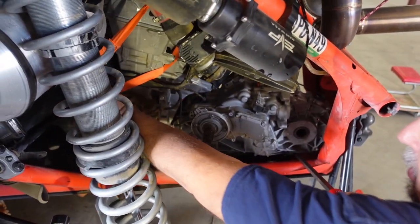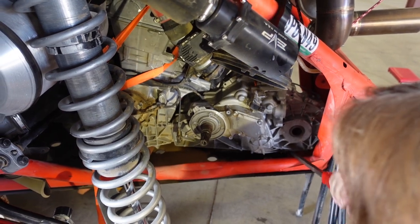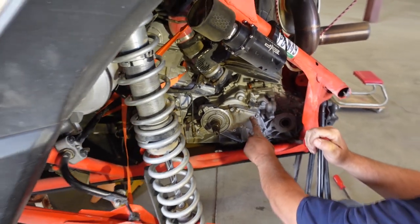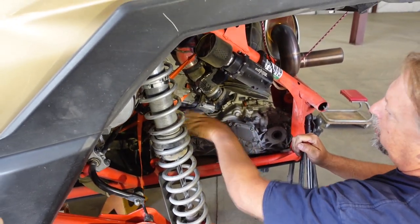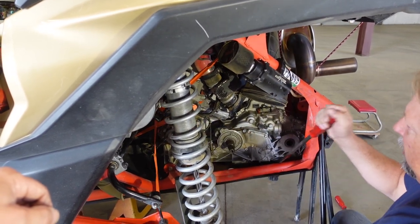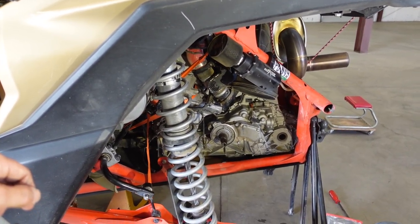I've got the ratchet strap on there with all vitals out of the way. Instead of just ratcheting, I'm going to pry up a little bit and ratchet — make the ratchet do all the work. It's moving up pretty good. When the transmission comes off it's going to relieve tension, and the motor will only have to hold itself up. There we go — it's floating.